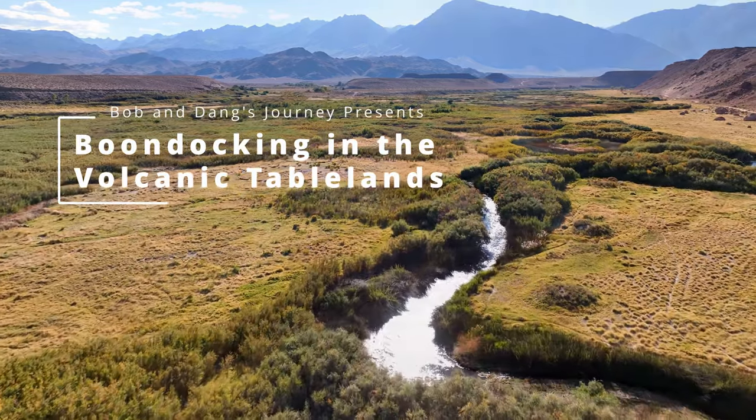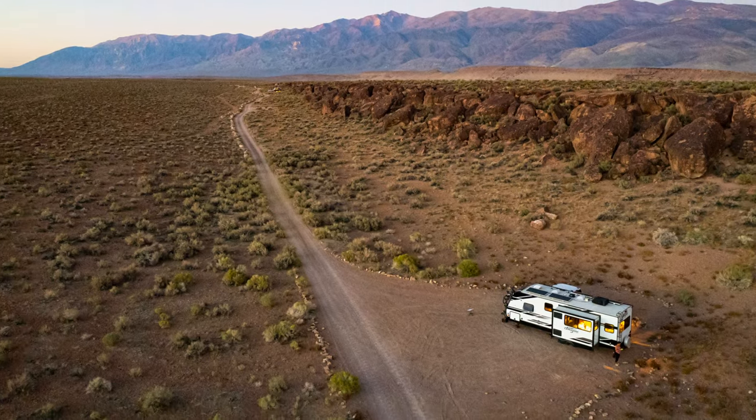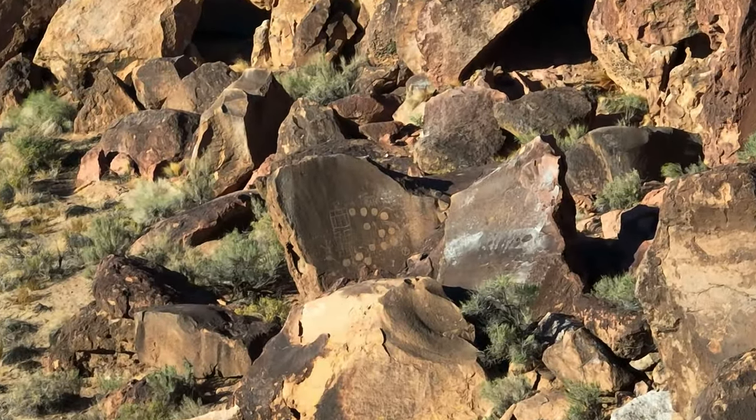Welcome campers to part 4 of our 2022 Eastern Sierra trip. In this episode, we boondock in the Volcanic Tablelands just north of Bishop and visit the Owens River area. Join us as we search for hidden petroglyphs in this rugged landscape. Let's get started.